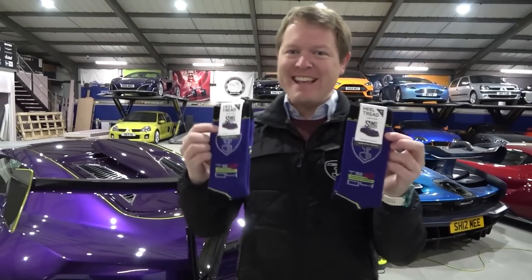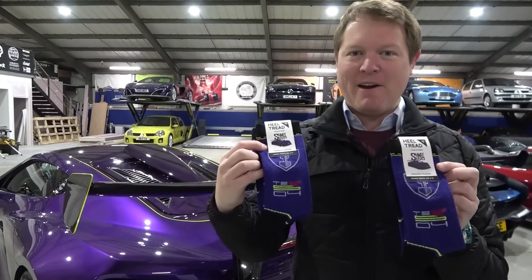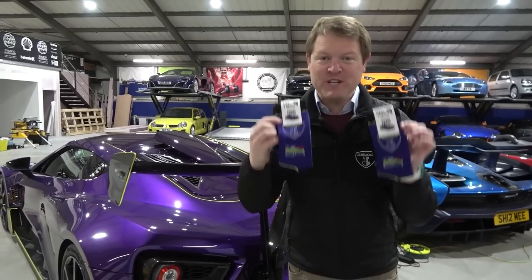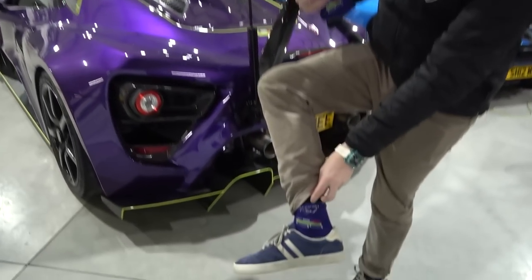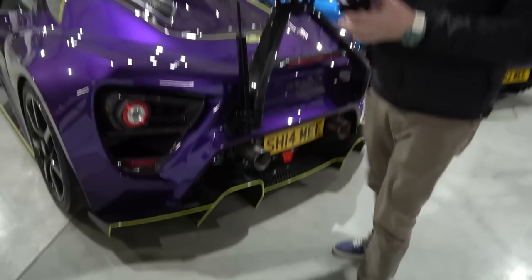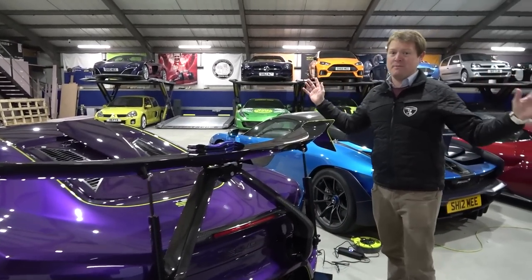Firstly, check these out - the latest socks from Heeltred. My TS RS spec in a pair of socks, just like we did before with the GT Black Series and with the Senna. You can grab those right now. I'm actually wearing a pair for the drive out today. Link and information about those down below.